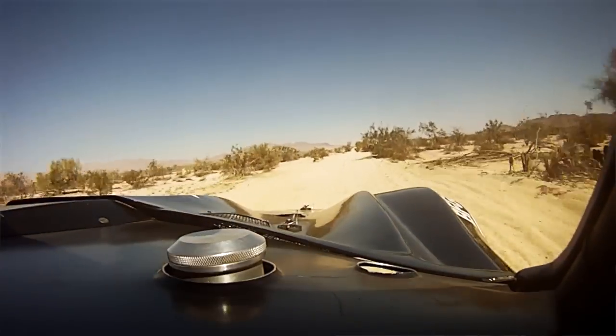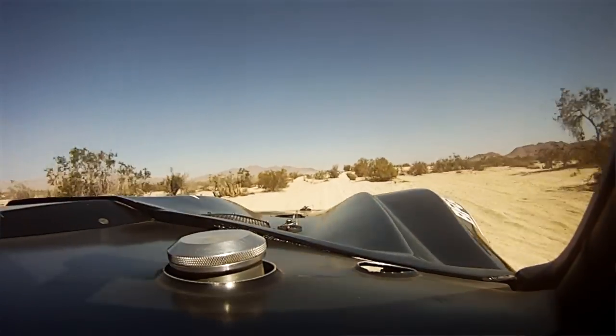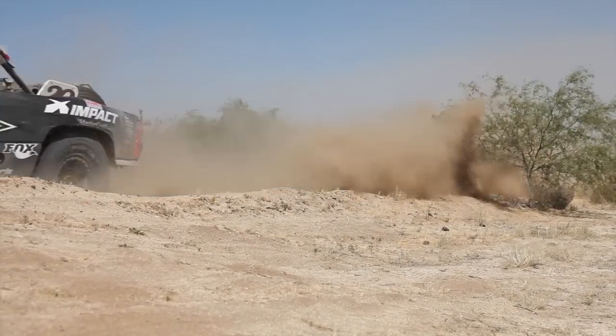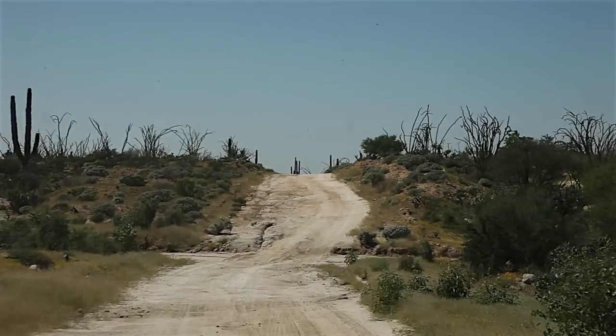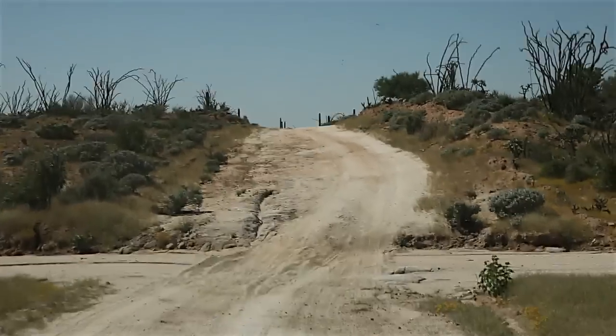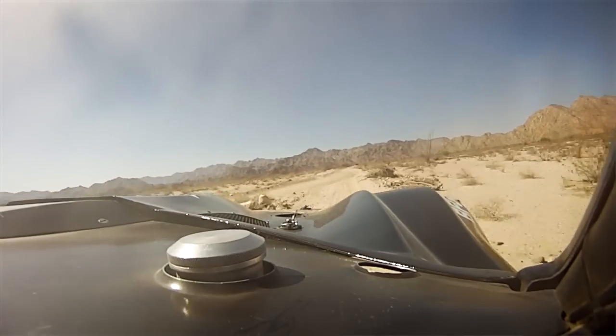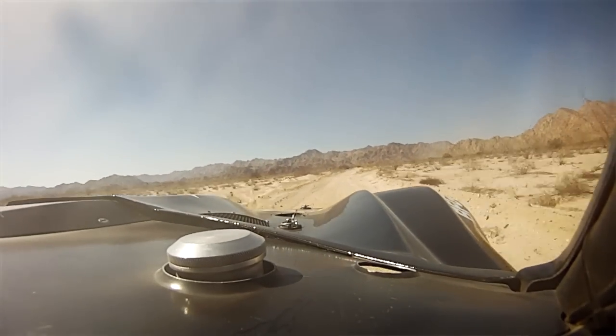One of the most important things with the Baja 1000 is pre-running, and it's something we all really enjoy doing — going down early, sampling the food, seeing all the scenery. Typically I try to go down at least a month in advance, get over the whole course once, then come back home to the States and talk with everybody at the shop to figure out the planning and logistics for pitting. Then I'll go down for the final pre-run, usually about two weeks before the race, and stay down there the whole time, pre-running my sections both day and night, getting as many notes as we can for the GPS and trying to memorize as much of the course as I can.